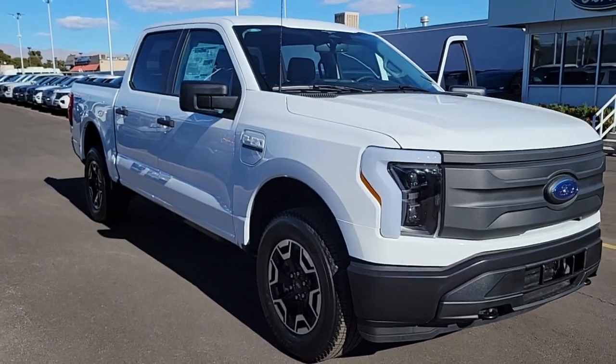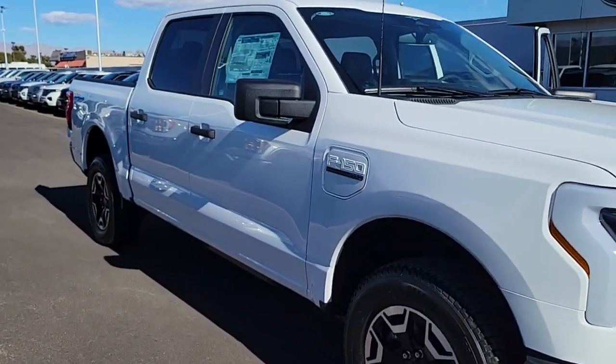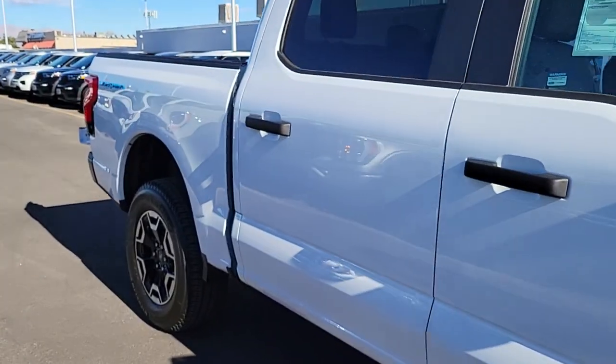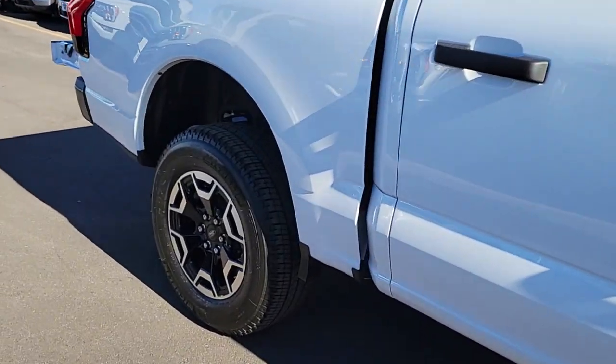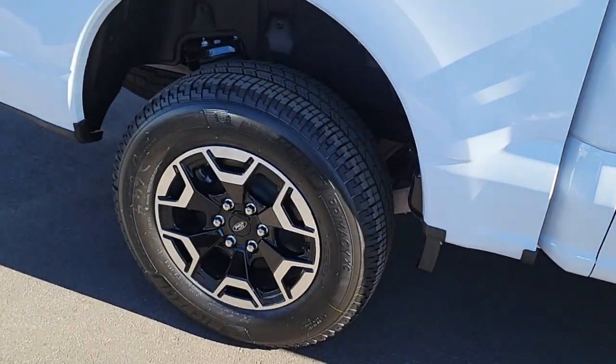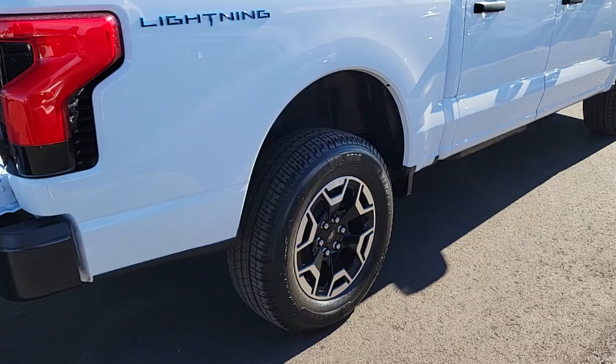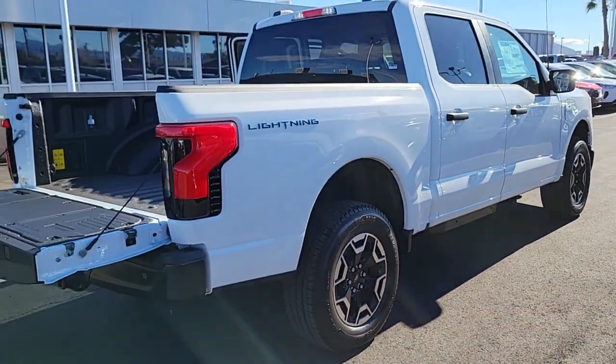Looking for your dream car? It could be the 2023 Ford F-150. Take a closer look at this full-size F-150 — the light-duty pickup that leverages military-grade aluminum alloy and high-strength steel to produce class-leading towing and payload capabilities.